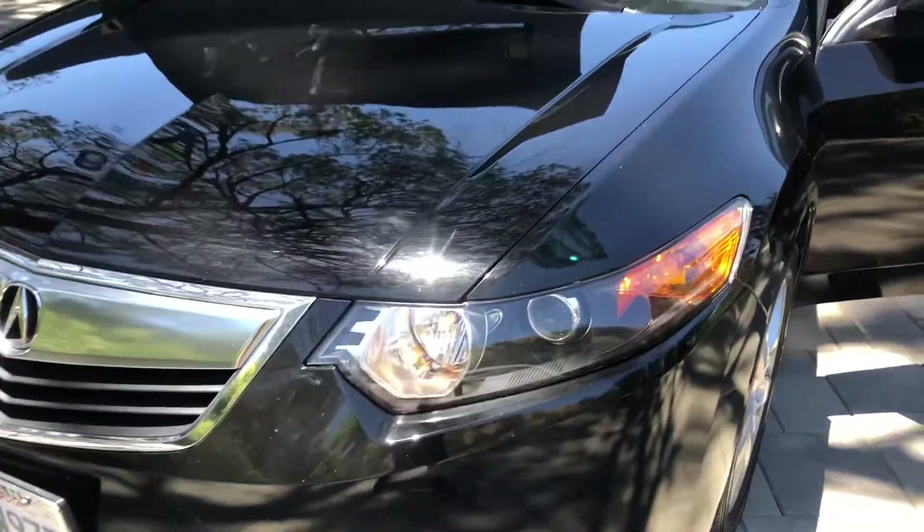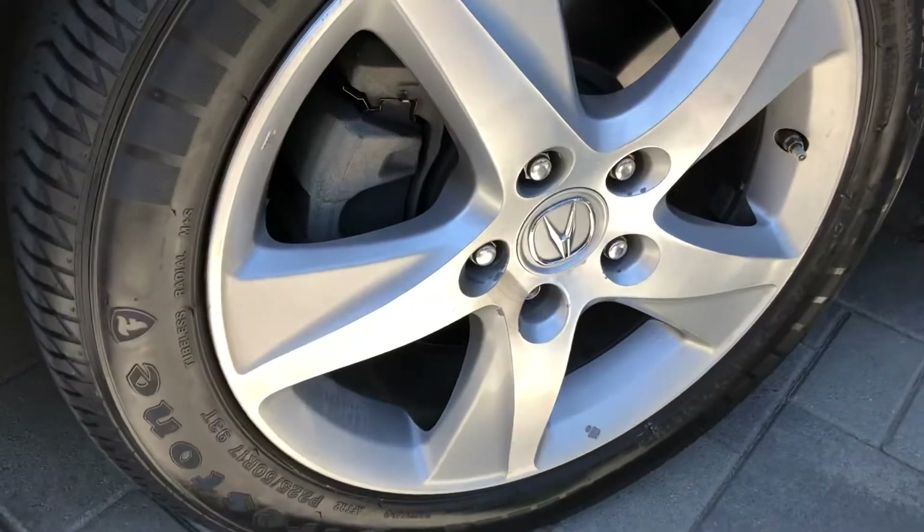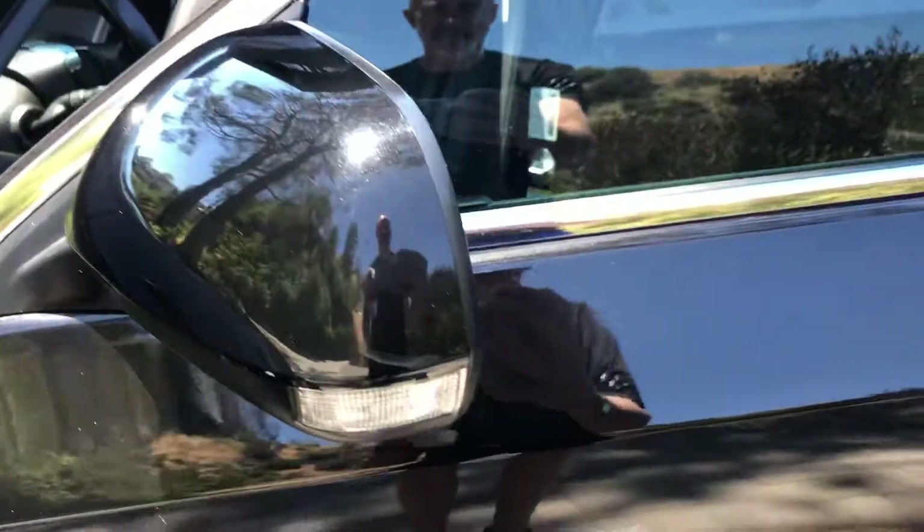You're looking at a 2011 Acura TSX base model. It has a backup camera and backup sensors, but no navigation.